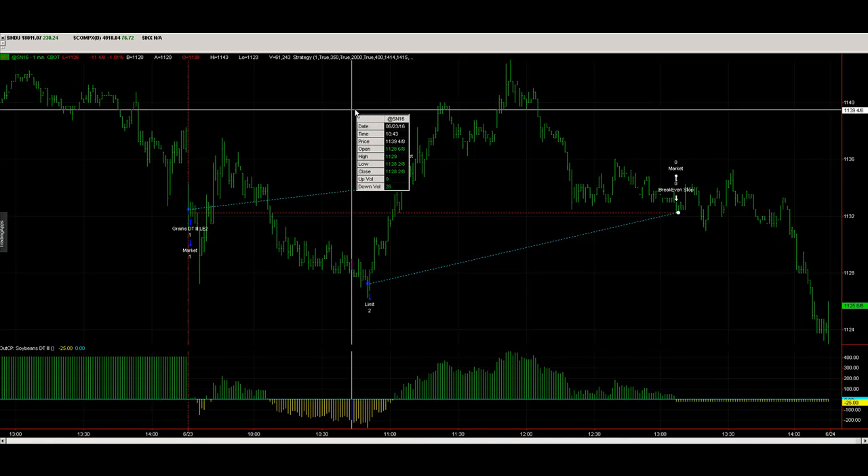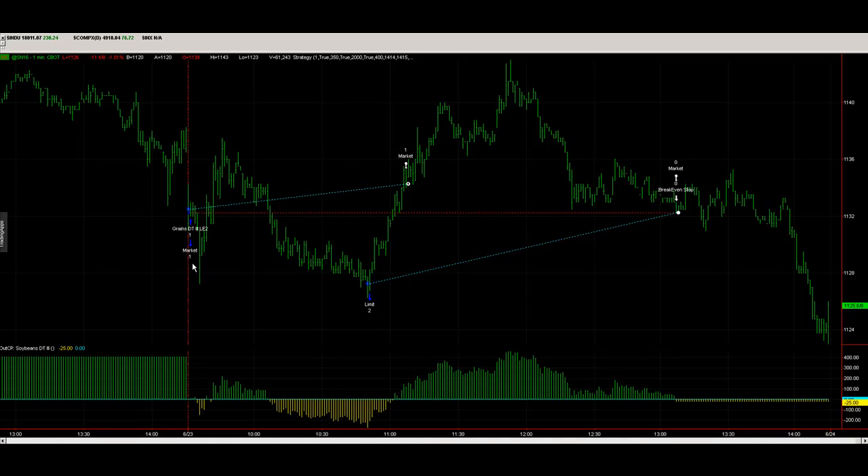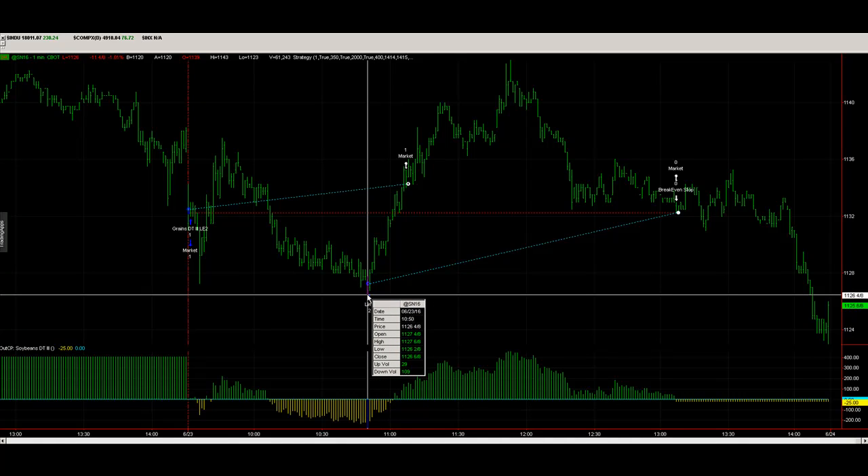The market went down, then up, making a range, and then it proceeded to expand on that range by taking out the lows. I anticipated that it would take out the lows, which it did. That was the only reason for it to go down at that time of day from what I could see. So I took a shot — didn't know for sure — but it was only two cents on the soybeans, another hundred dollars per contract, which was worth it if there was a big rally.